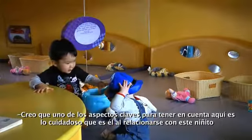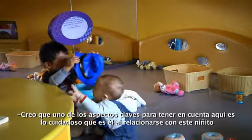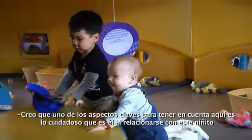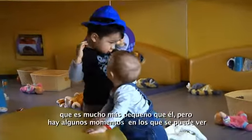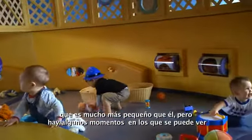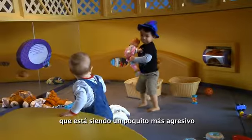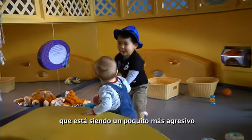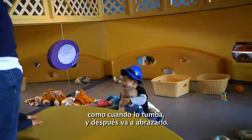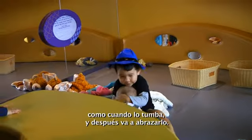One of the key things to notice here is how careful he is in working with this little boy who's so much younger than he is. There are some cases where you can see him being a little more aggressive, but right there he felt like he had actually not knocked the little boy down, and so now he's going to hug him.